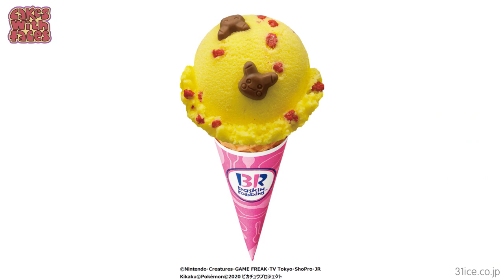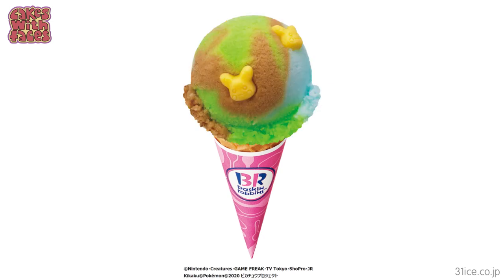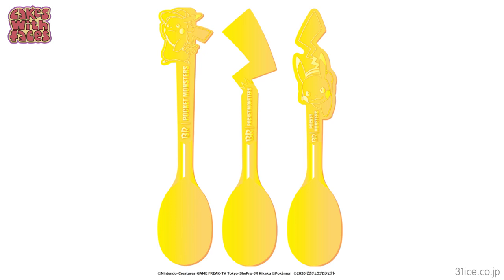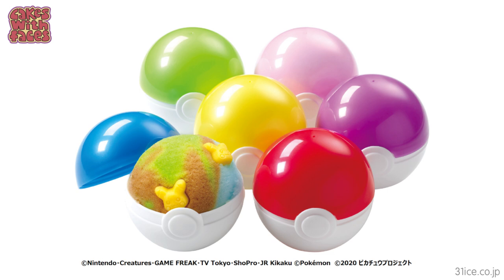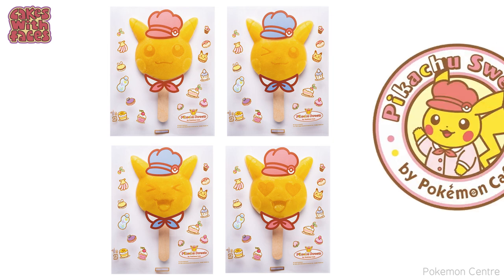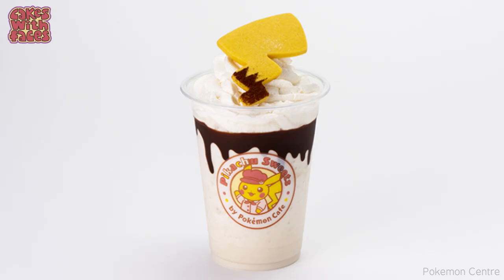Baskin Robbins, which is called 31 Ice in Japan, has a Pokemon theme this summer. They've got mixed fruit ice cream cones with chocolate Pikachu heads and red popping candy like Pikachu's cheeks. There's also a triple soda flavour which is a mixture of cola, generic soda, and melon soda — that sounds like quite a mixture. If you get it in a cup, you get one of these cute Pikachu spoons. You can also get ice cream in Pokéballs — there's a set of six and you can choose any flavour you like. There are also adorable ice cream cakes — Pikachu and Eevee. Just for this summer you can get Pikachu ice lollies at the Pokémon Centre in Ikebukuro in Tokyo, and there's also a chocolate banana frappé with a Pikachu tail.